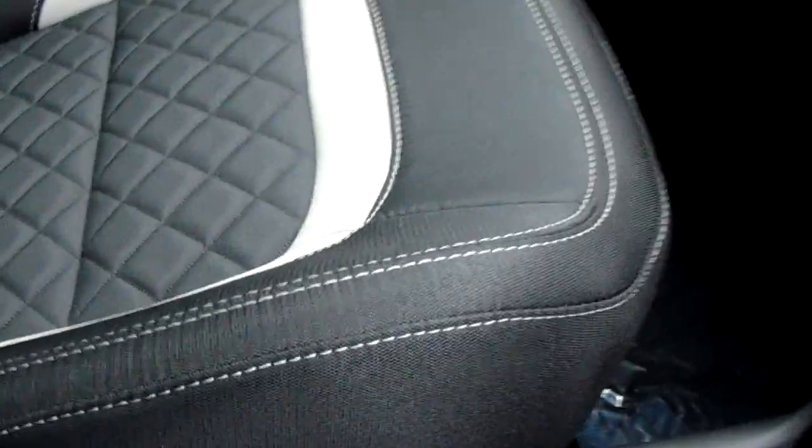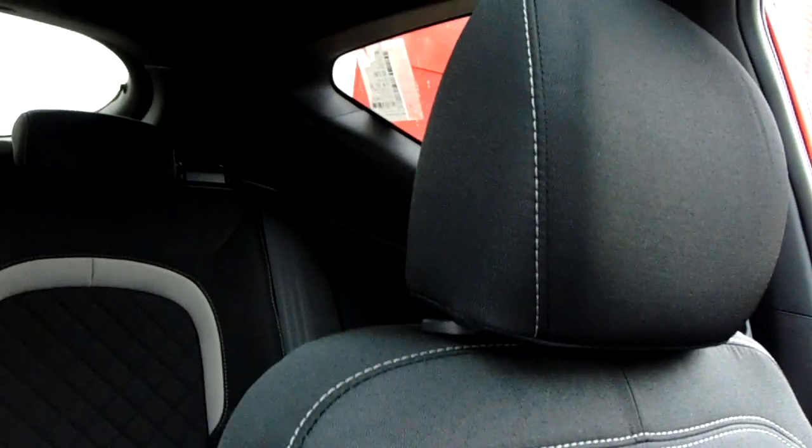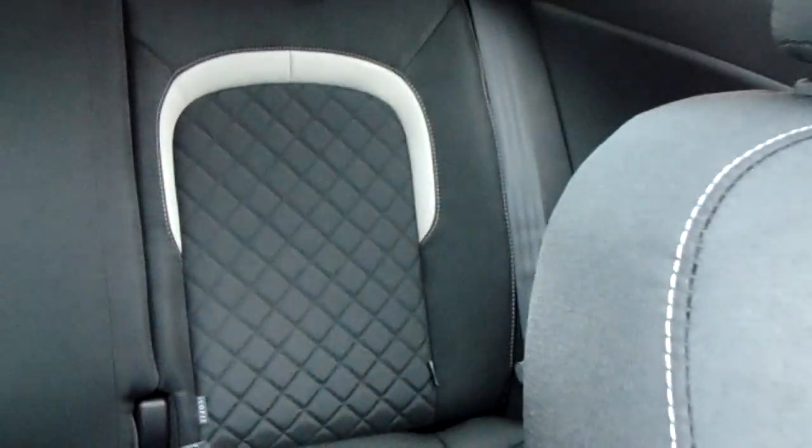The upholstery is cloth but it's finished to a nice high standard, with a fantastic modern design. It has a great range of manoeuvrability to cater for different heights of drivers, with lumbar support controlled electronically. Through into the back you've got three seats, Isofix on the outside, and a large third seat in the middle.